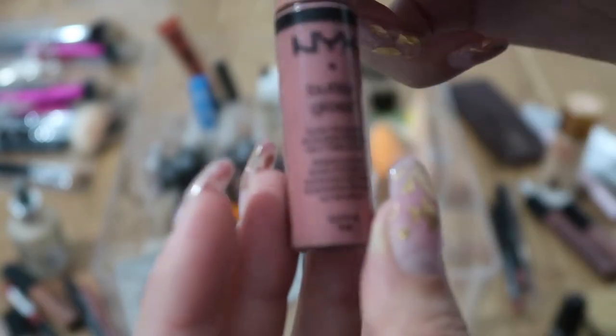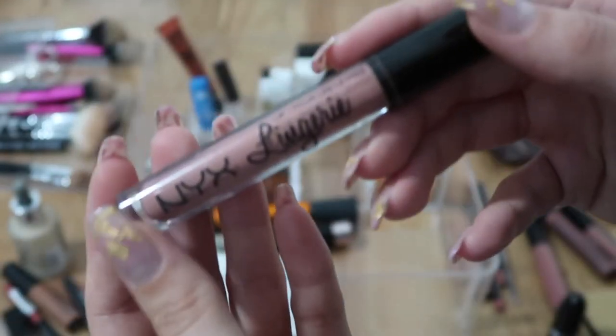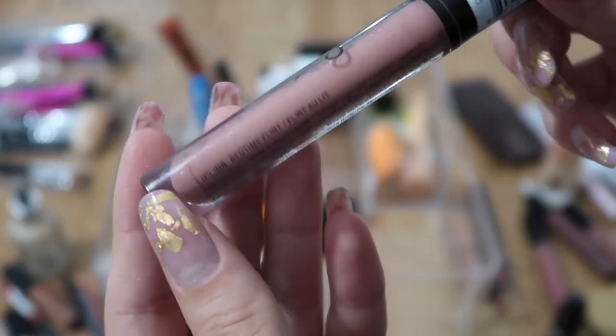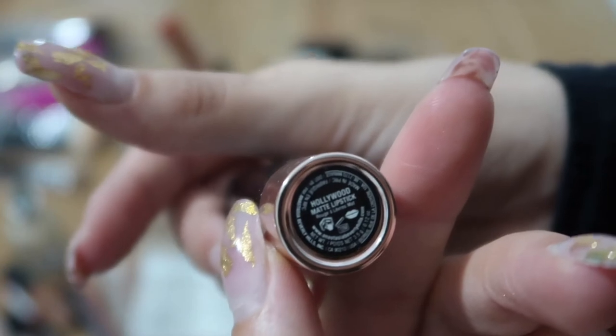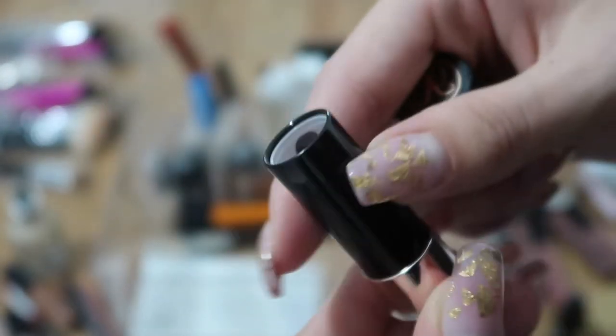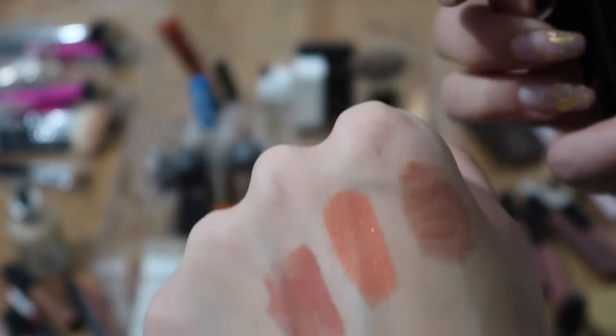I'm keeping this NYX liquid lipstick in Soft Spoken, this Butter Gloss in Tiramisu, this Anastasia Beverly Hills lip gloss in Vintage, and this NYX Lingerie lipstick in Bedtime Flirt. I also have the Anastasia Beverly Hills lipstick in Hollywood — it's a nice color but I have to mix it because it looks a bit odd on my lips alone — so I'm keeping it for now.